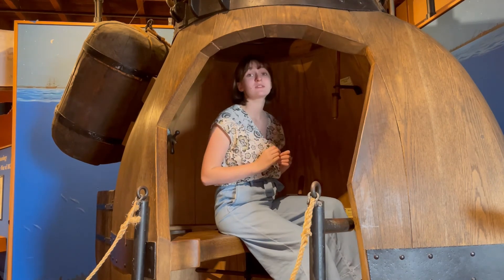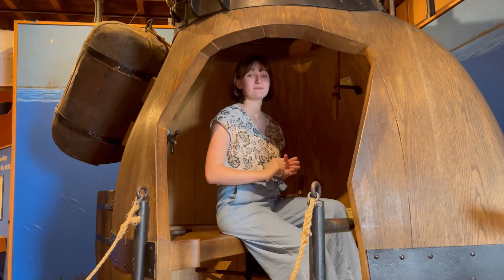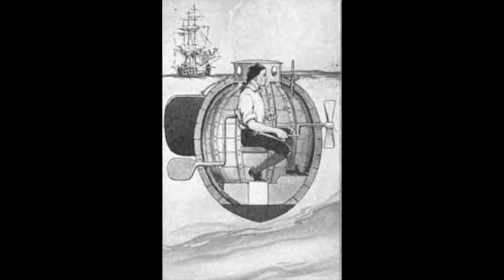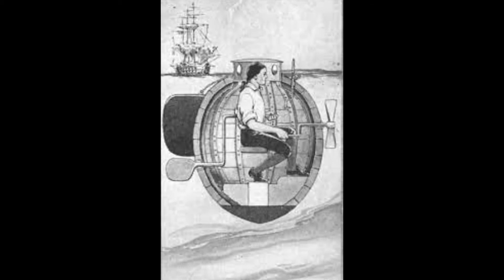He used the pump on the floor to descend again, and began to go underneath the ship. Ezra got right next to the ship, and began operating the screw. To his surprise, the submarine bounced right off of the Eagle. Bushnell had been more than confident that the Turtle would be able to penetrate the hull, even if it had been lined with copper.